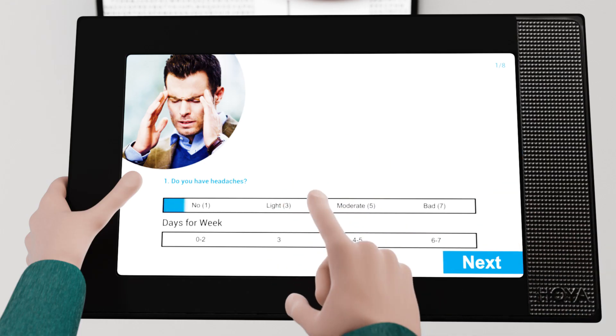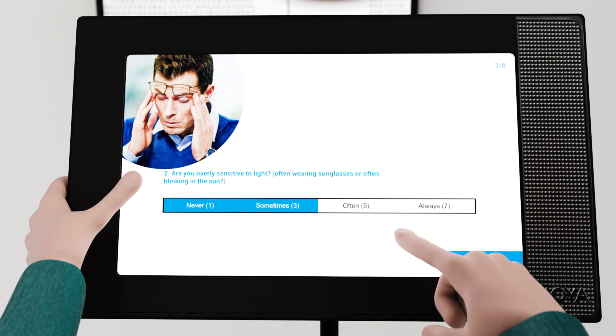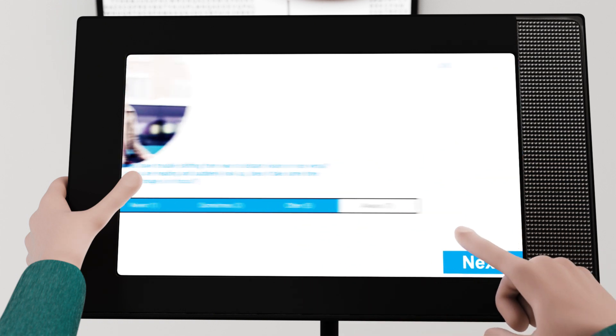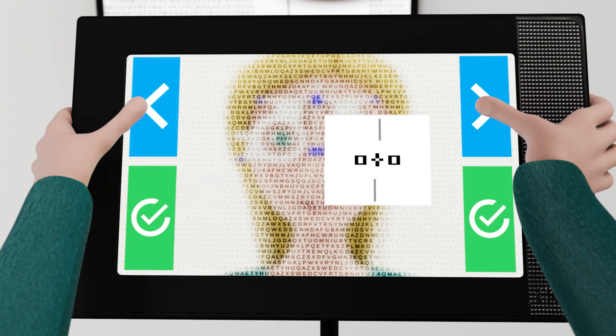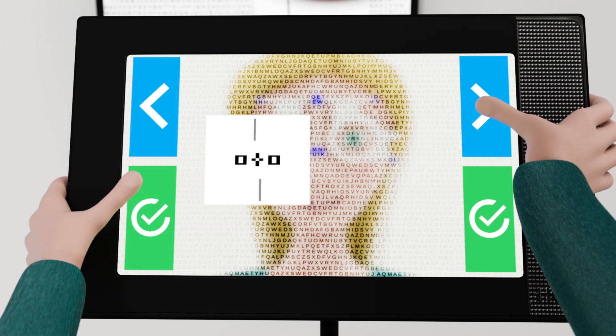Pre-tests incorporated into the software identify customers who suffer from asthenopic complaints and determine whether the iGenius fixation disparity module is needed. If fixation disparity is detected, the aligning prism is calculated directly from the measured value without the need for prism trial lenses.